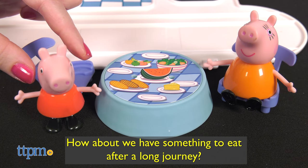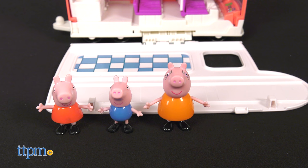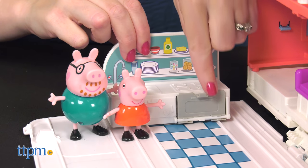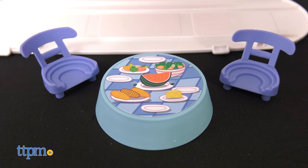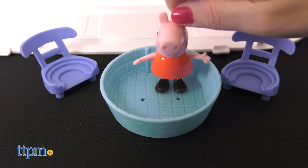How about we have something to eat after a long journey? Let's help Peppa, George, Mummy Pig, and Daddy Pig unpack. The first level has a kitchen area where Peppa can help Daddy Pig bake a delicious treat — chocolate cake. When it's time for dinner or dessert, set up the dining table and two chairs. And if there's time after eating, flip over the table to turn it into a mini pool.